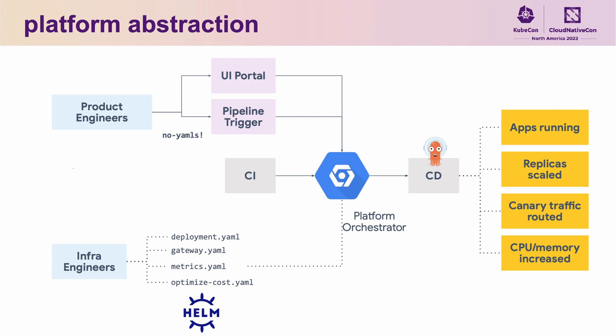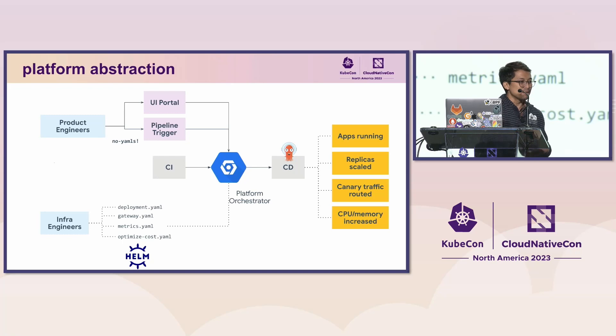Through this abstraction, product engineers are able to run their applications, scale replicas of their workloads, route canary traffic, and adjust CPU and memory sizes — without writing or modifying a single YAML. We only expose what matters to product engineers through this UI portal.